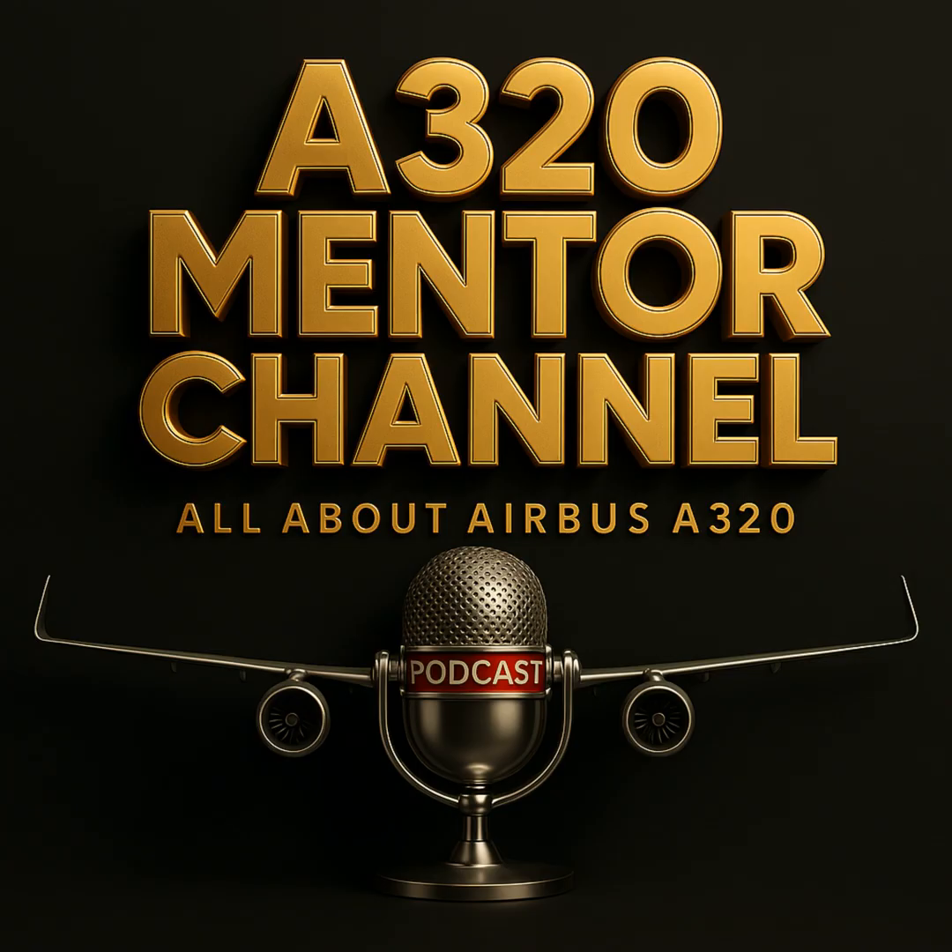If this masterclass helped you uncover the hidden logic of Airbus design, don't stop here. Subscribe — every flight is an opportunity to learn. Until next time, fly safe and fly smart with the A320 Mentor Channel.